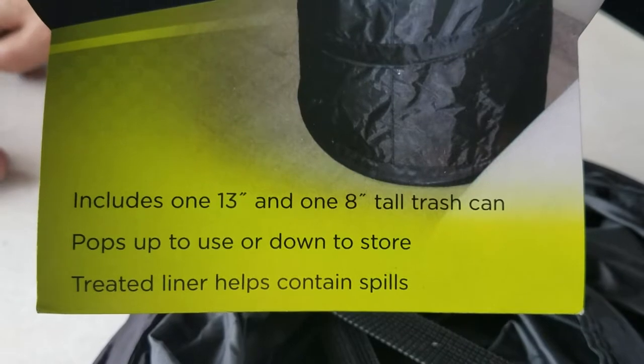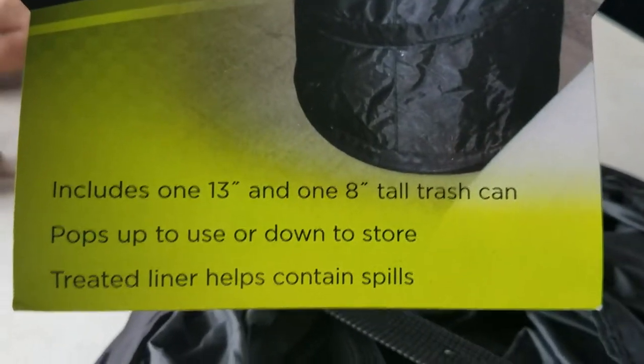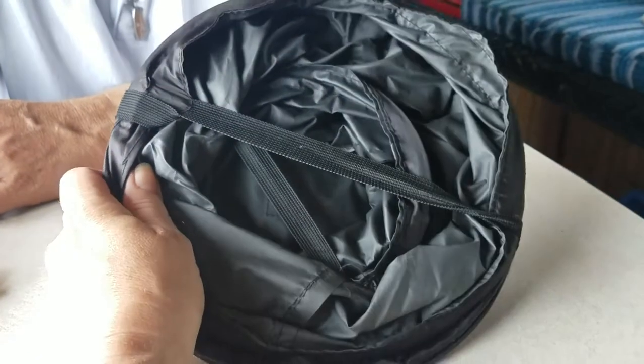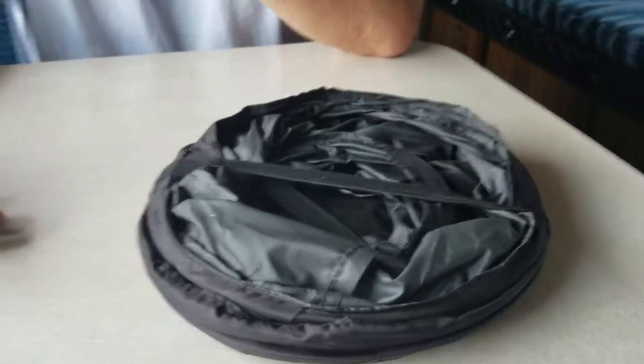The liner is treated so supposedly it's not going to leak all over your carpet — we'll see, I'll let you know if that's true or not. But I thought it might be a cool idea. Pep Boys, look it up, order it online. Thanks.